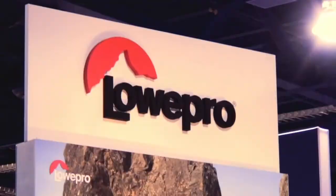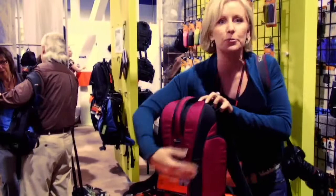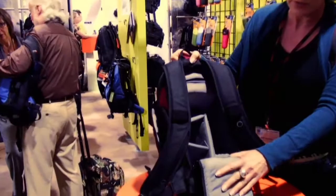Lowepro has amazing bags. This one is $79.99 — a great deal. It's called the Flipside. It's really slim, it has a security pocket in the back so no one can get into your backpack while you're wearing it, and there's space inside to store your camera and long lens. There's also a pocket for cords and things that comes right out so you can carry your stuff somewhere else.